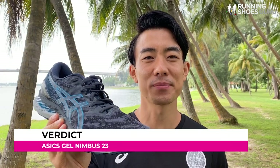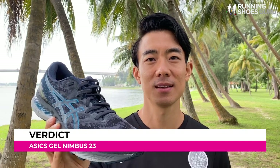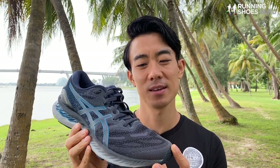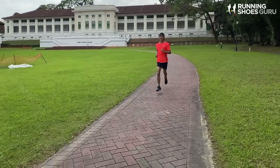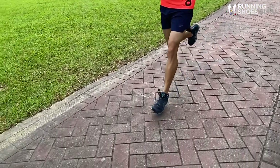At the end of the day, the Nimbus 23 really surprised me. For $150 a shoe should feel special, and the Nimbus 23 definitely does. It's in the same league as the 1080, the Triumph, and the Glycerin. But I still think the Triumph is the better overall shoe, because I didn't get any foot fatigue in it on longer runs and it's a much more durable shoe.